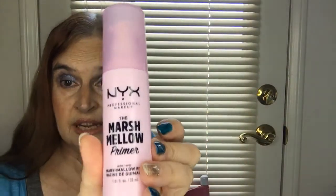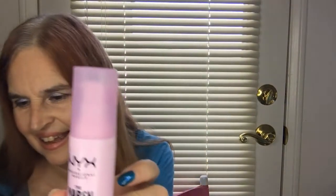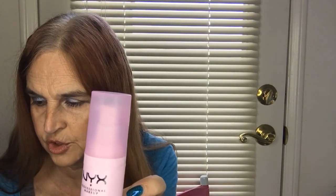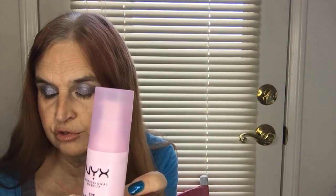The next item that came in the box was a primer. It is called the Marshmallow Primer by NYX, and it has a retail value of $17. The mascara, by the way, had a retail of $6. According to the card they sent, this primer is smoothing and infused with marshmallow root extract.